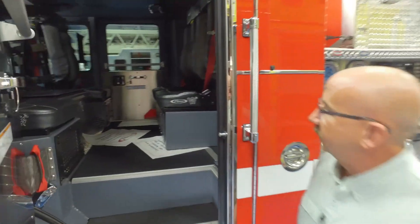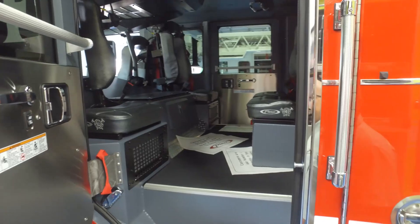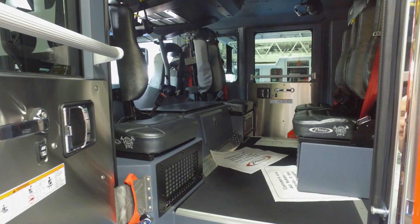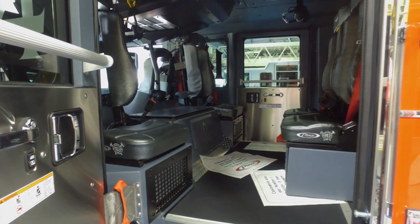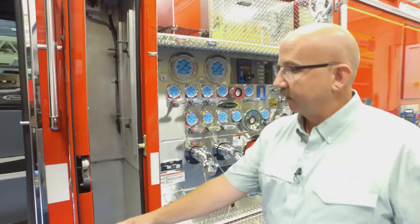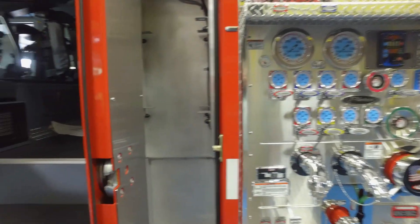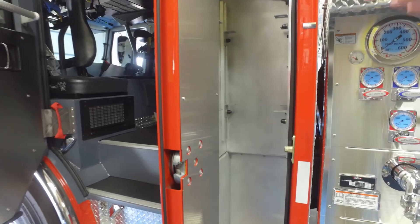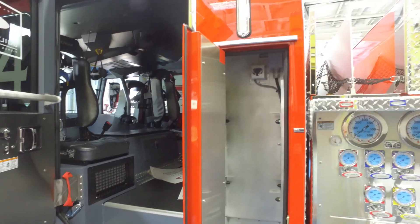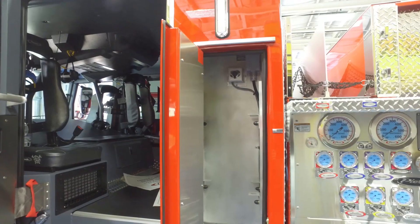In the crew cab area, again all vinyl interior for ease of cleaning. We have two forward-facing seats and two rearward-facing seats. We've added a compartment in the back of the cab just to use all the usable space that we could. We have a 12-volt power point and a 110 receptacle in there to keep our battery chargers for any batteries that need charging.